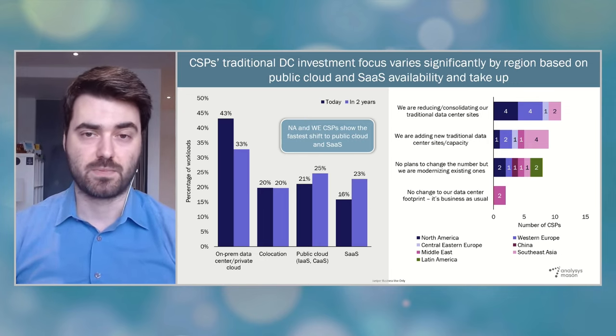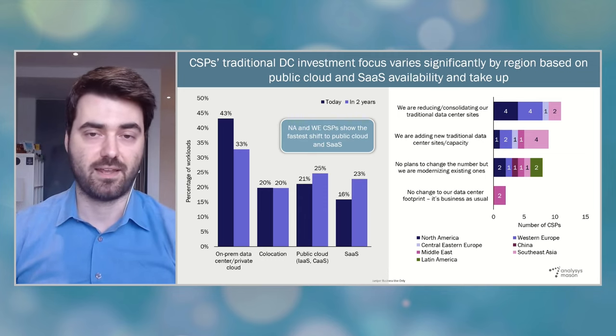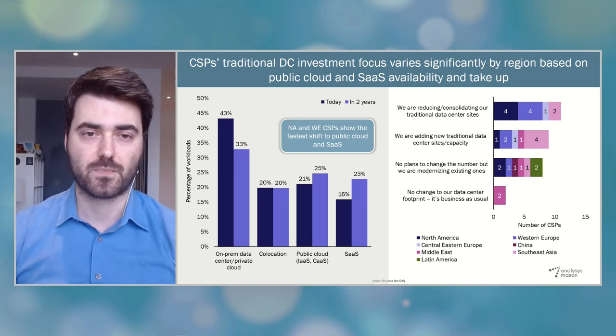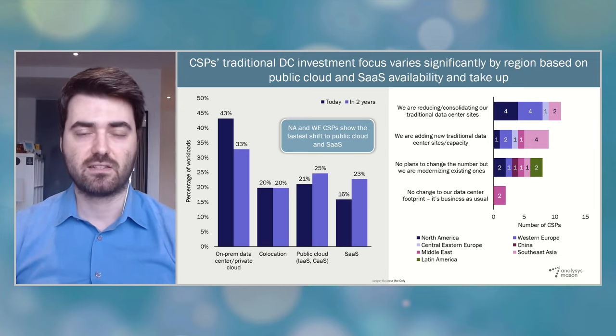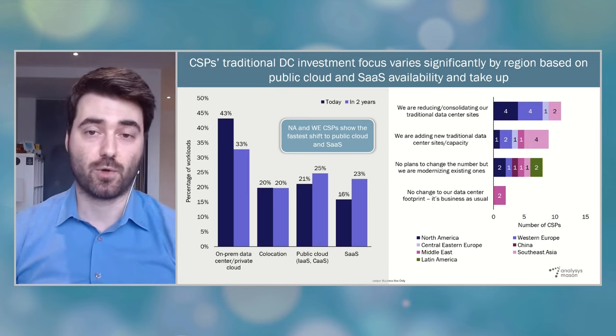Instead, they partnered with carrier-neutral co-location providers such as Equinix, Digital Realty, and others for their data center needs. So overall, for the Western world, while 5G and Telco Cloud is absolutely important, their main data center focus is more skewed towards the adoption of public clouds, multi-cloud, and capex reduction.